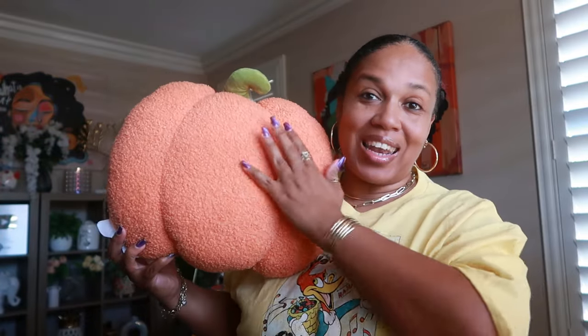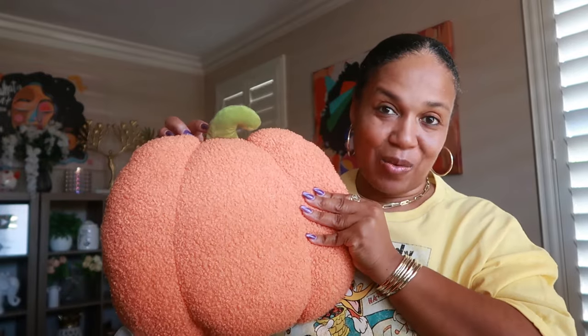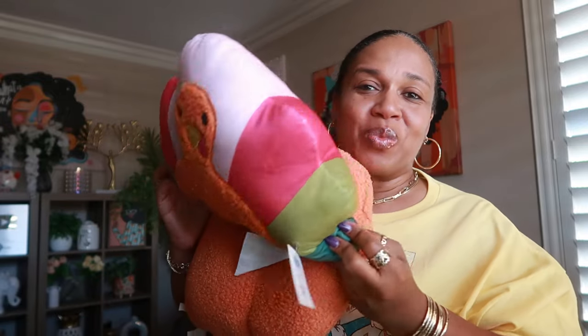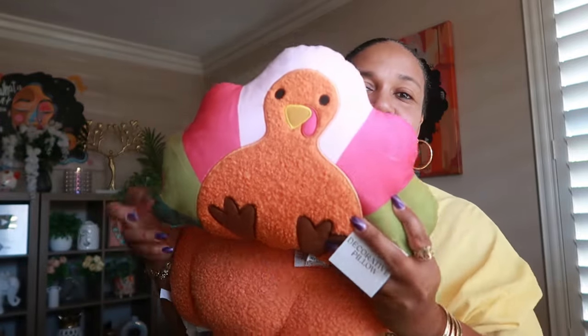I couldn't pass up a couple of pillows from the dollar spot. I got this sherpa pumpkin pillow — I really like it and it was five dollars. I also got the turkey pillow; I like the colors on it with the pink and the green. And of course I got the dog ghost pillow — my daughter already has dibs on that one, and then this one is going in Poo Bear's room.